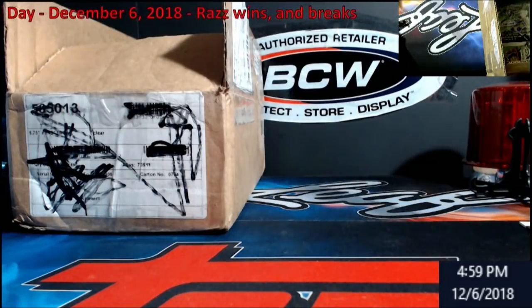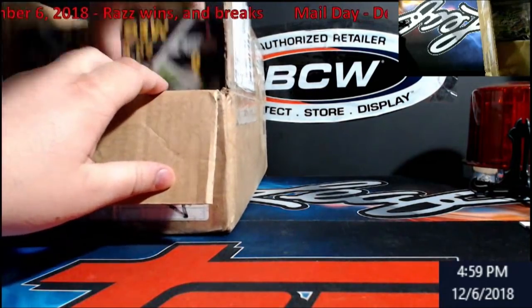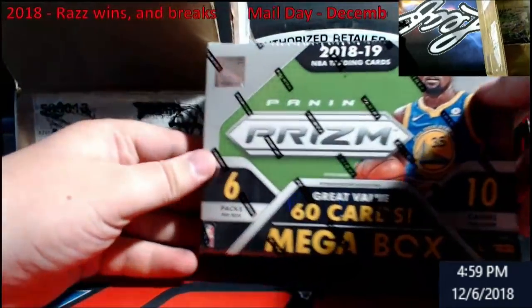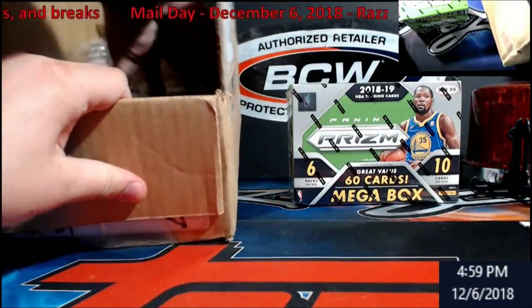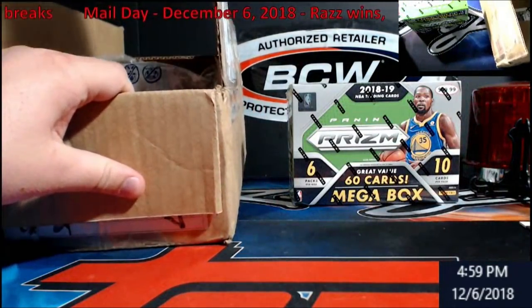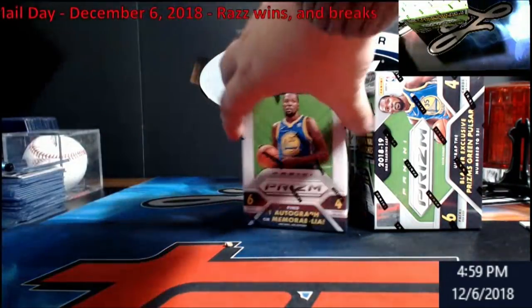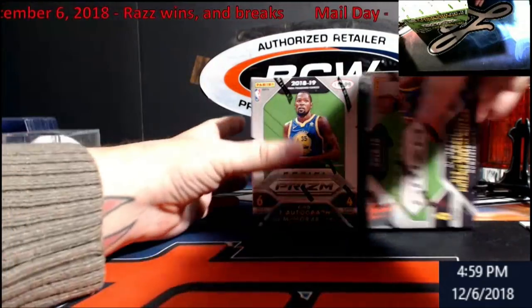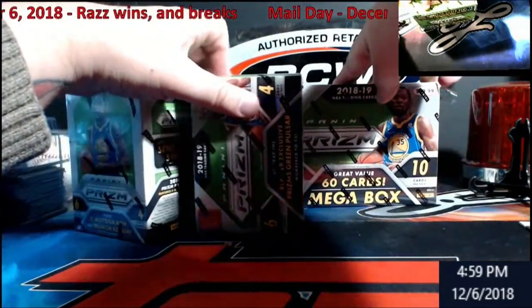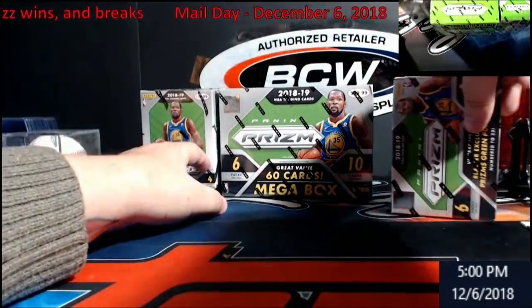You guys want to see what's coming in next week? A lot of you guys are going to be like 'holy crap.' I was on a hot streak last night - mega box of Prism. This will go into a video, along with two blaster boxes I hit too. See if we can get anything pulled out of them or not. There's a mega box here and then we got the two blasters.